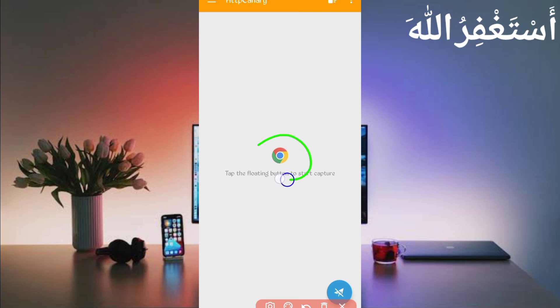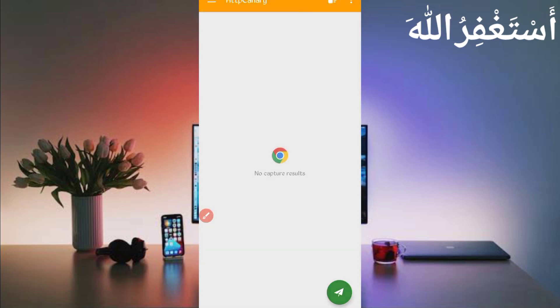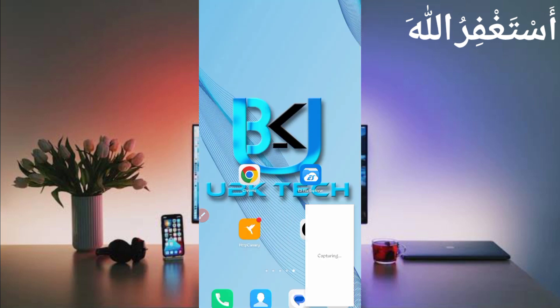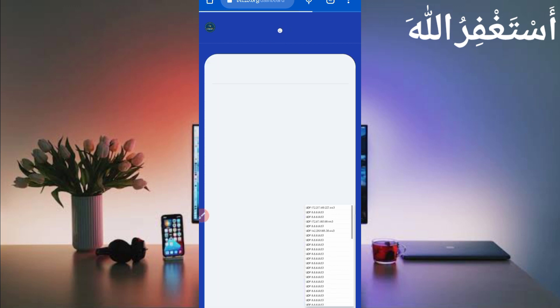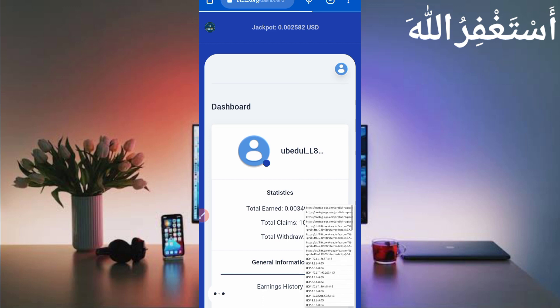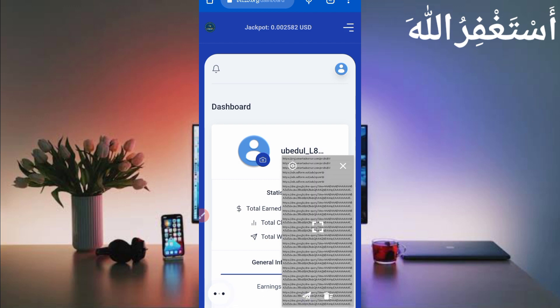First, link your web browser which you use. If you're a new user using HTTP Canary for the first time, install the SSL certificate from settings. If you don't know how to install the SSL certificate, the video link is in the description — it's fully guided. Then just click on start and open the website. Open the dashboard, then reload your dashboard to capture cookies. If cookies are not capturing, stop and start again, then reload — it will be captured.